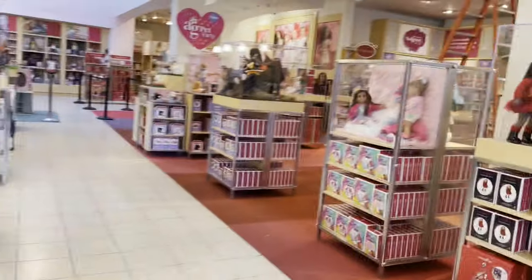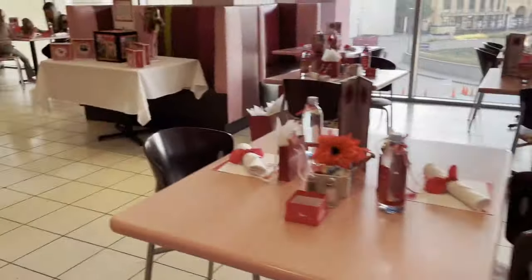Right now we're heading upstairs to the Bistro to do the brunch. Walking into the Bistro, as you can see, all the tables are so pretty decorated.